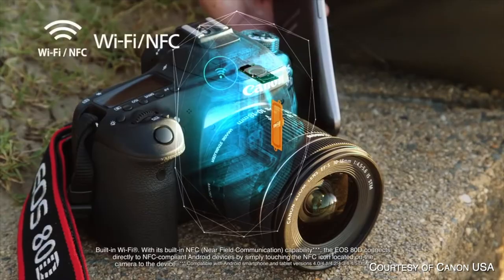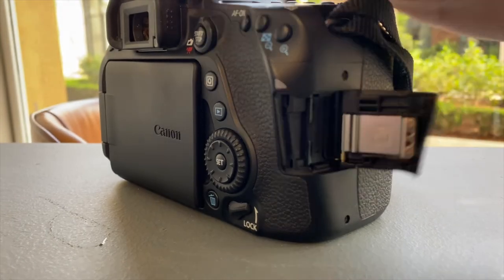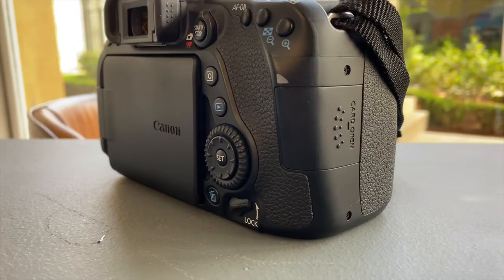The camera also comes with built-in Wi-Fi that you can use to transfer photos, though honestly we never used it. The great thing is it does have the memory card slot on the side of the camera so you don't have to open up the battery compartment, which is the case in a lot of cameras. I'm not going to get into all the specifics like ISO or autofocus points because you can just Google that. I'm just going to go through a real-world experience and how the camera has held up over the years shooting both photos and videos.